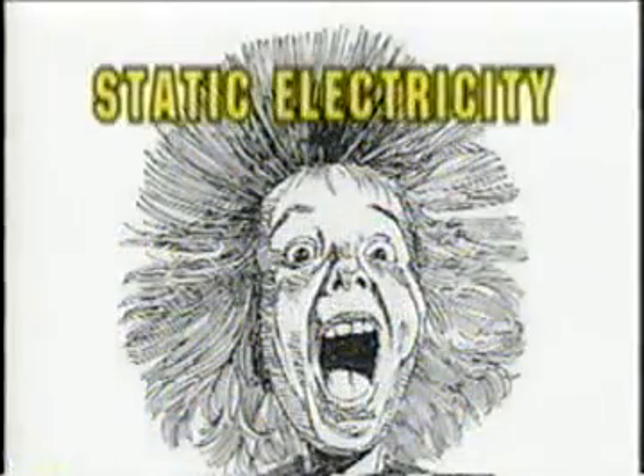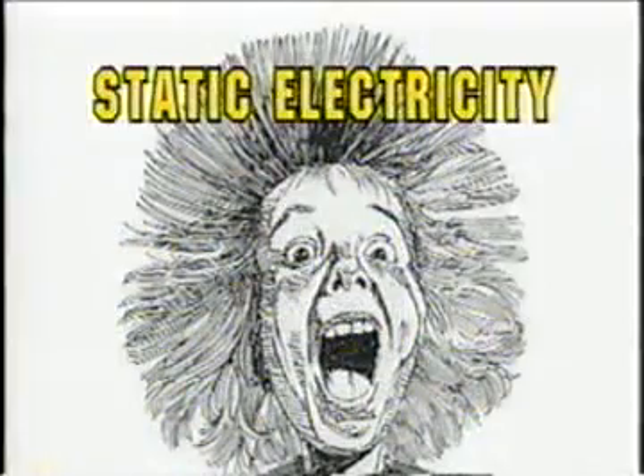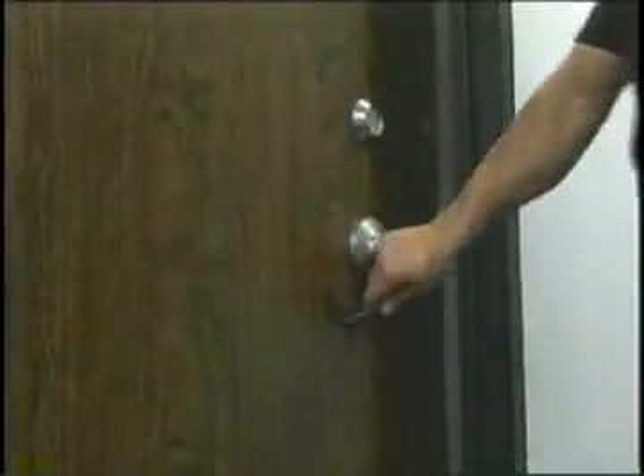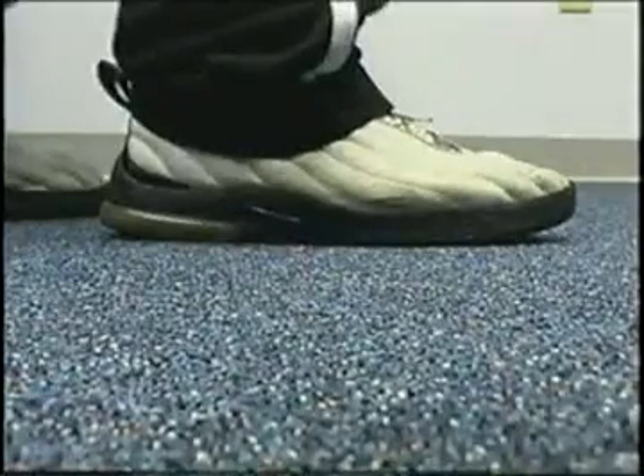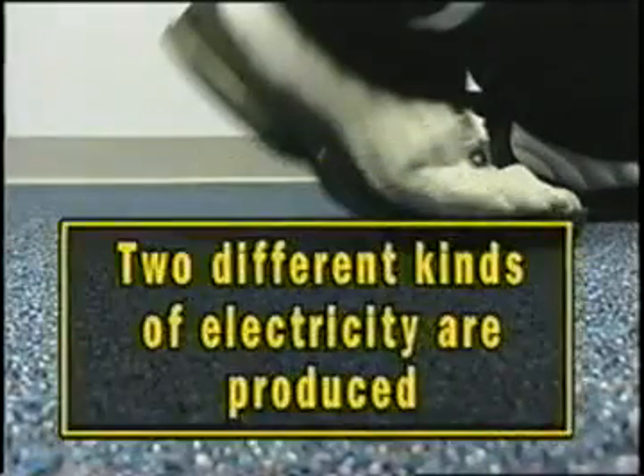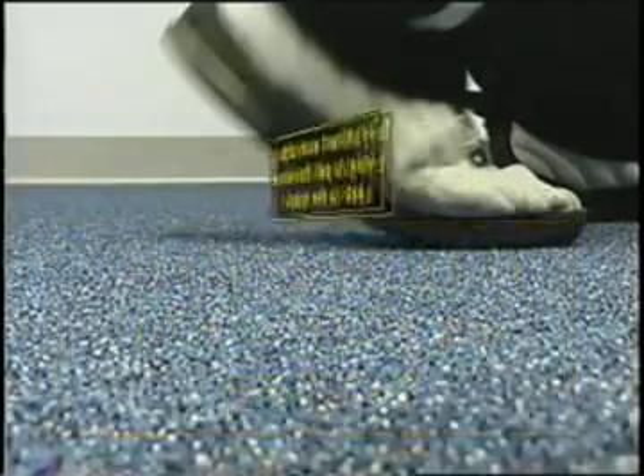Static electricity is quite common because from time to time we experience a shock from walking across a carpet, then touching a light switch or doorknob. Static electricity originates when two different materials are brought together, such as the soles of shoes and the carpet, and then they're separated. When the two materials are forced apart, two different kinds of electricity are produced — one type on the carpet, the other on the shoe soles.